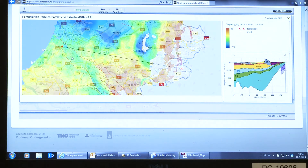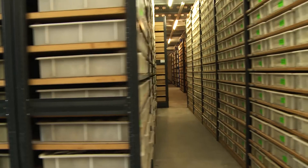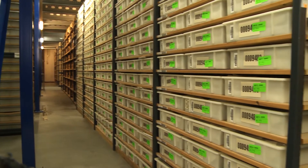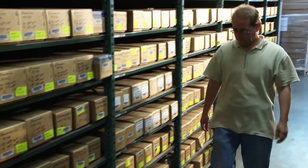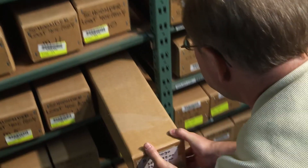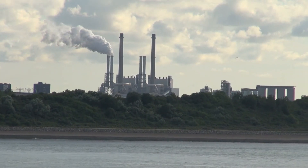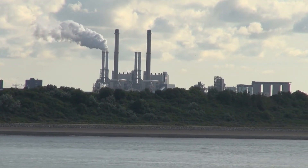Knowledge about the subsurface in the Netherlands enables us and our government to be good partners for private companies who would like to invest in exploration. The Geological Survey of the Netherlands provides the government with advice and policy support in the context of the mining act. Information is sent to the government by the industry, by the operators. They also have to send in half of the material they drill from the subsurface, and that arrives here in our core store facility. The resources in the Netherlands are mainly gas — we have the Groningen gas field, which is a large gas field in Europe.